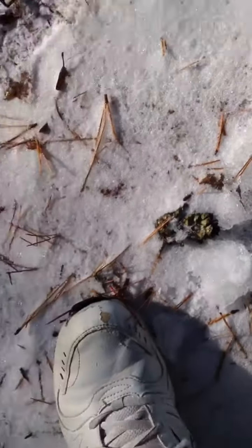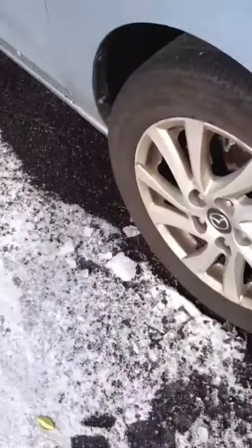Holy cow, dude. It broke off right now. It broke into pieces, actually. That's one way to do it, I suppose. I want to get a huge chunk — like a thick one.